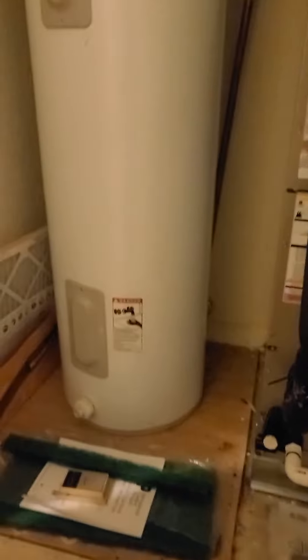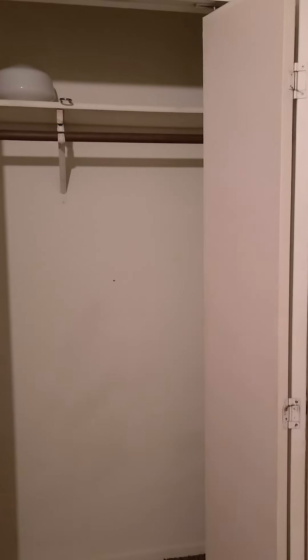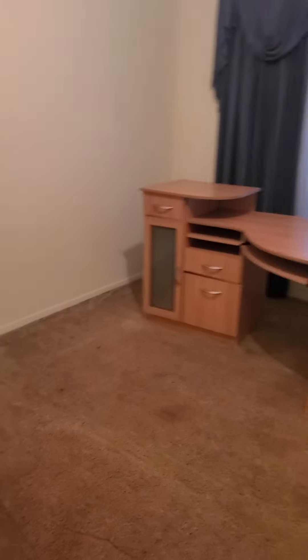Looks like the HVAC is new as of January, but we do need probably a new water heater — that looks ancient and it says six years of life on it. New water heater is about $1,200. Second bedroom has small closets; maybe put different closet doors on it.